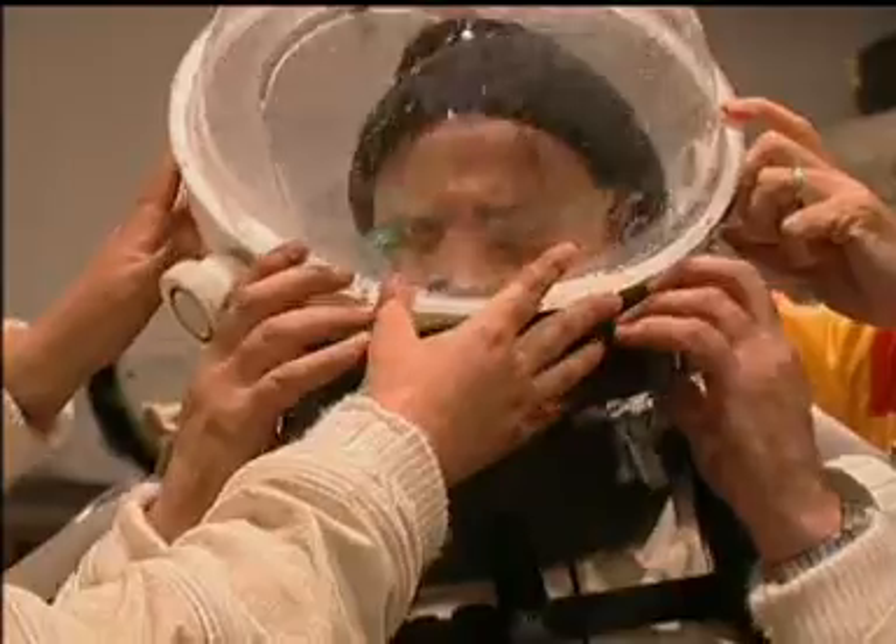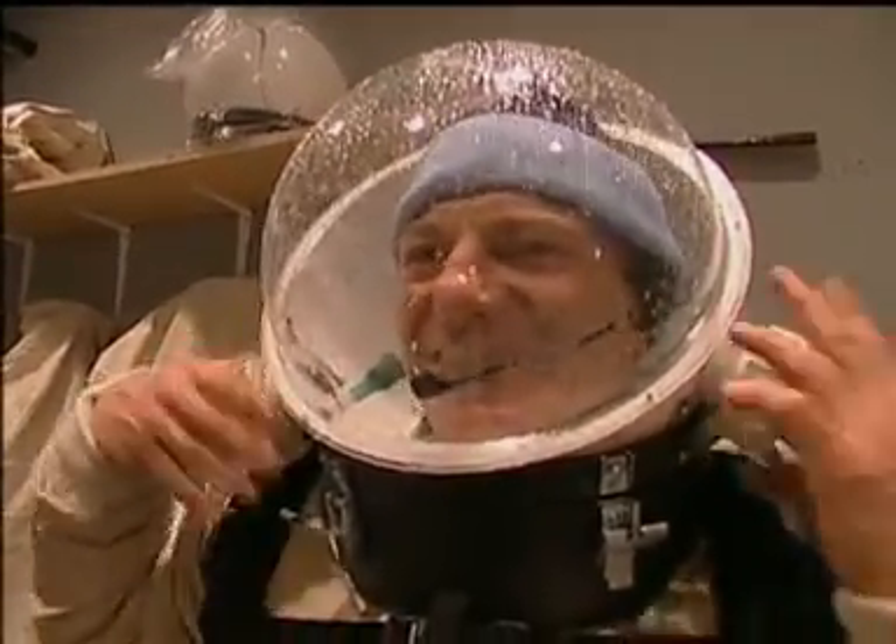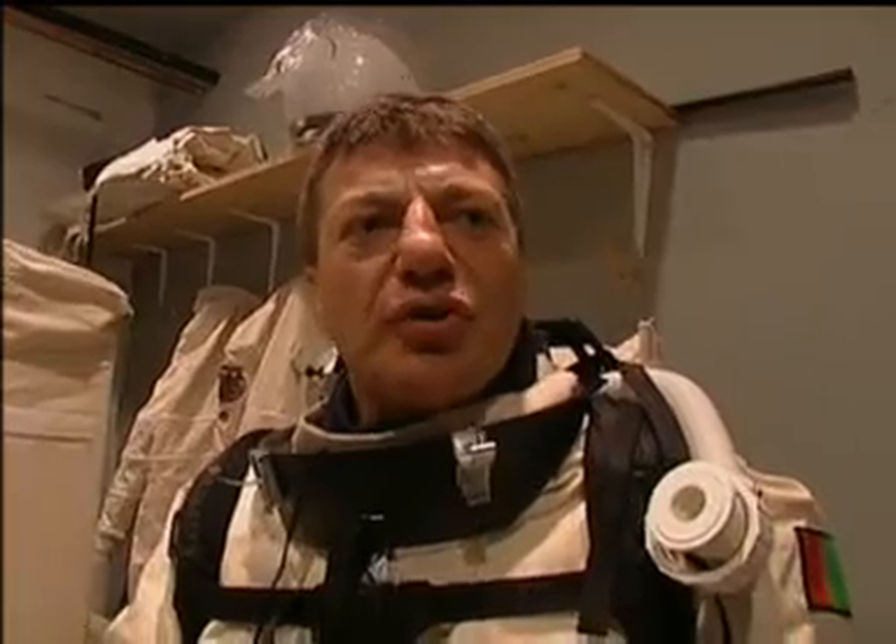Having to obey simulation constraints places the crew under certain kinds of stresses. The suit was quite bulky, but that's exactly the purpose of the simulation — so you cannot do whatever movement you would like to do. You're not completely free.